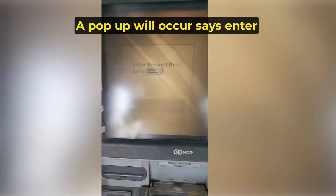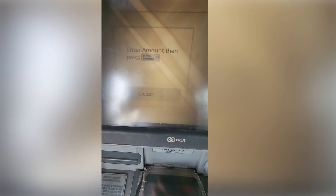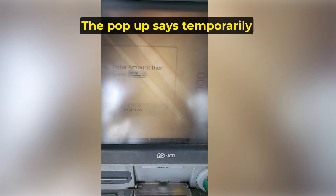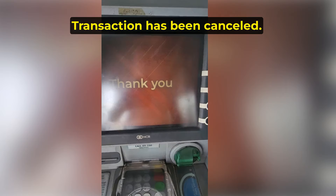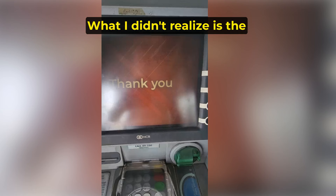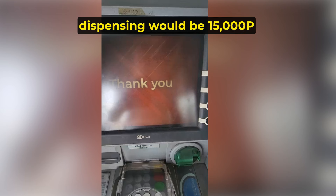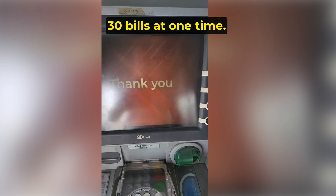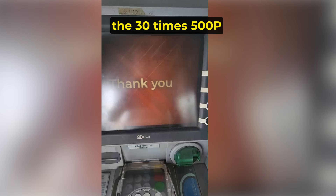A pop-up will occur saying Enter Amount, then press Enter. I put in 20,000 pesos. The pop-up then says temporarily unavailable to process this transaction — transaction has been cancelled, please take your card. What I didn't realize is the machine was only dispensing 500 peso notes, so the maximum it would dispense would be 15,000 pesos — 30 bills at one time. In this example I should have withdrawn 15,000, but I withdrew 10,000 to do the demonstration.